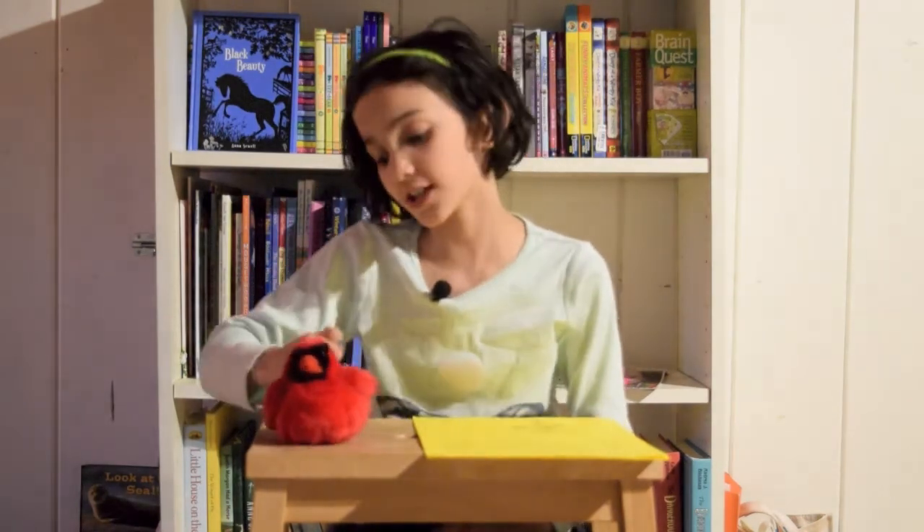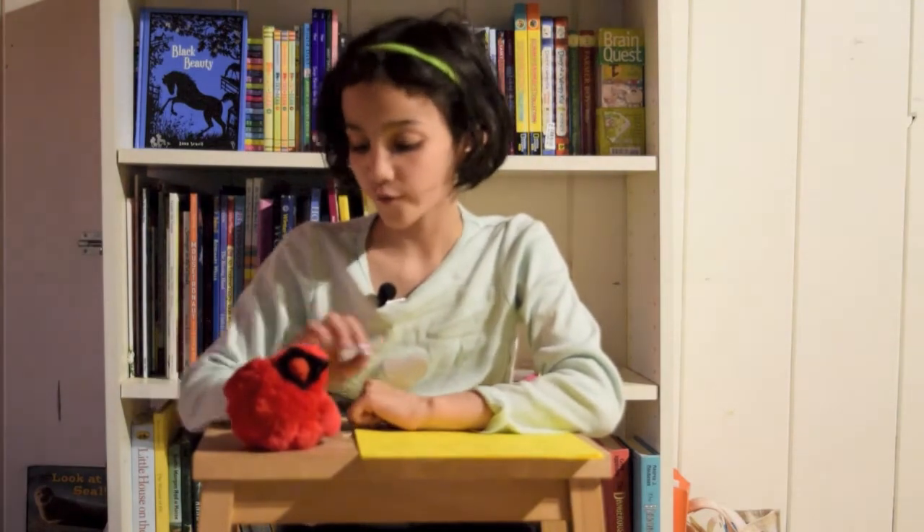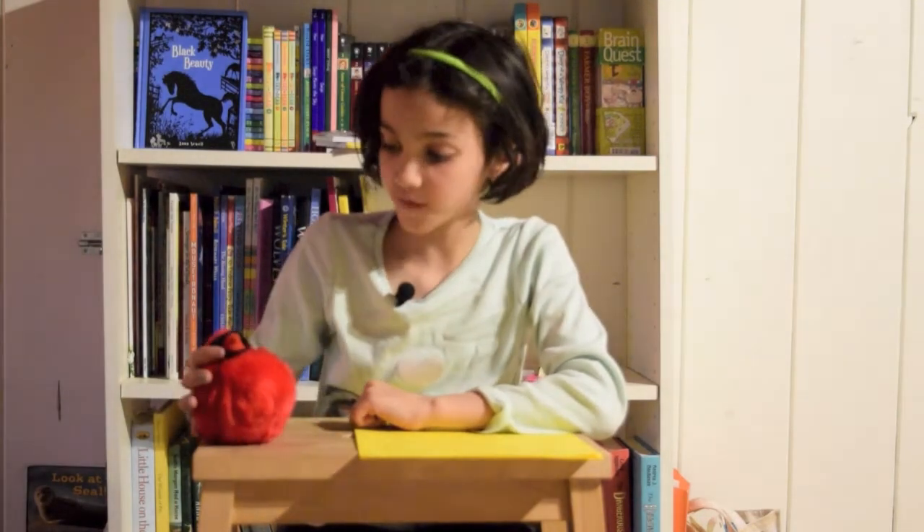I would tell you the noise of the bird that's in here — you squeeze them. But this one has worn out. I have a collection of them, but this one is one of the first ones I got, so it's worn out. Since this one is worn out, we're also going to play the noise of a cardinal in this video, since this one doesn't work.